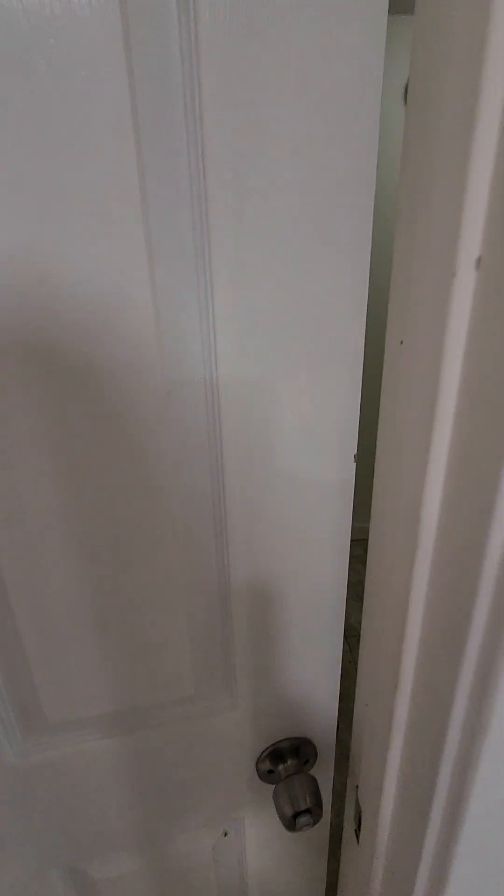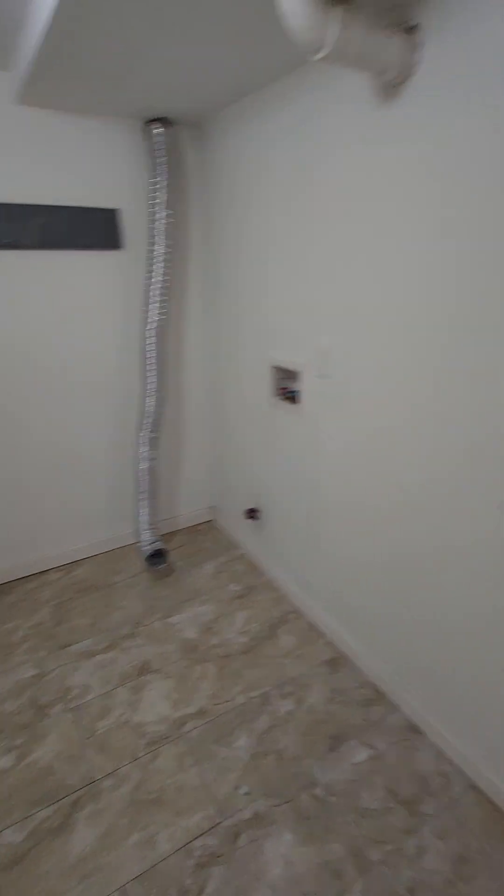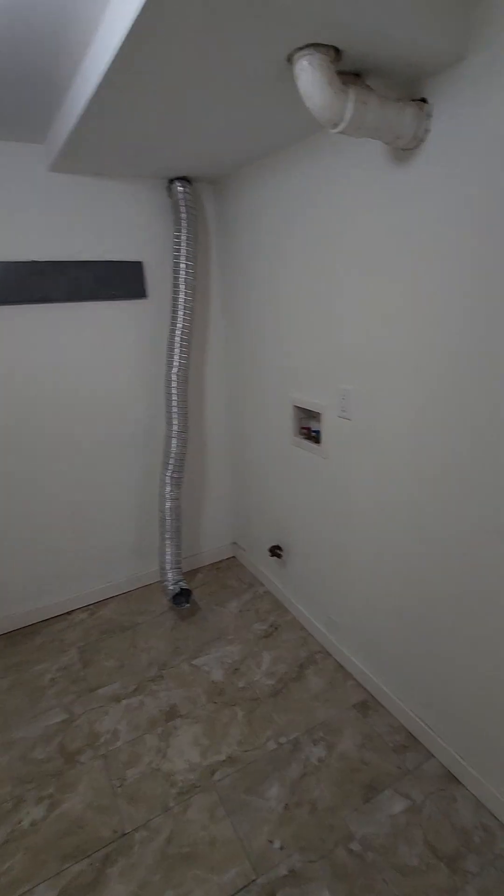Right off the kitchen here we have the laundry room. It's got the laundry hookups for you if you wanted to bring your own washer and dryer.